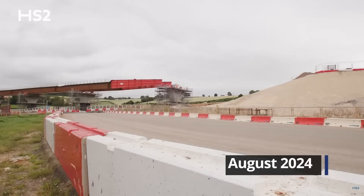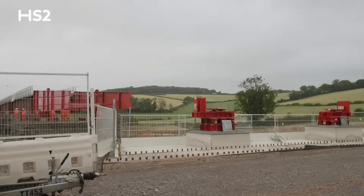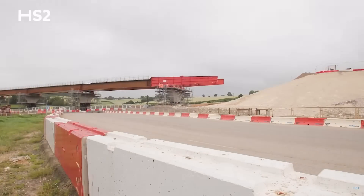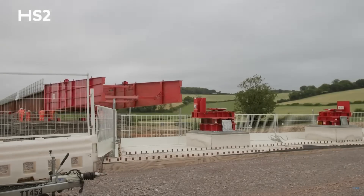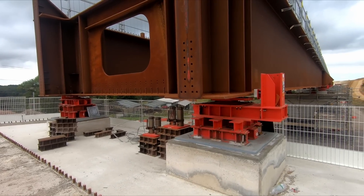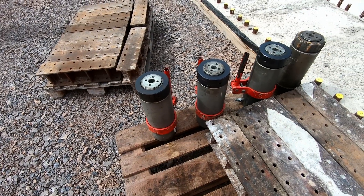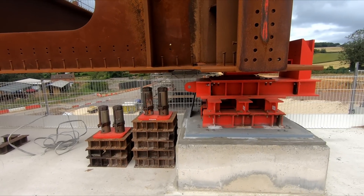The Wendover viaduct was pushed into its final position on the 11th of August, and since then the process of lowering the deck from the temporary bearings — around 60 centimetres — onto the permanent bearings has been underway. This involves lifting sections of the deck with hydraulic jacks and then lowering each section by 20 centimetres at a time until they're sitting on the permanent bearings.